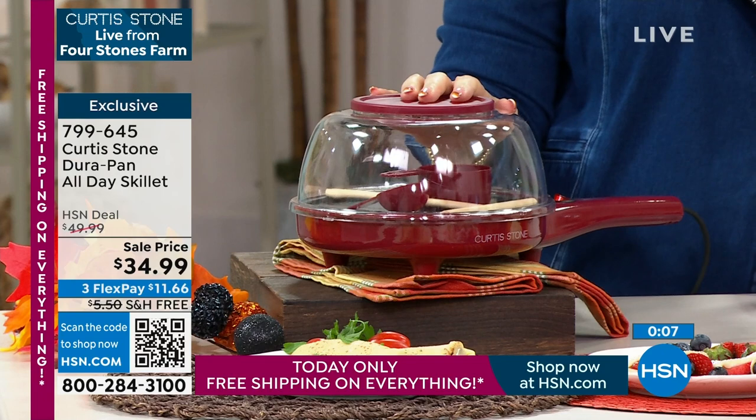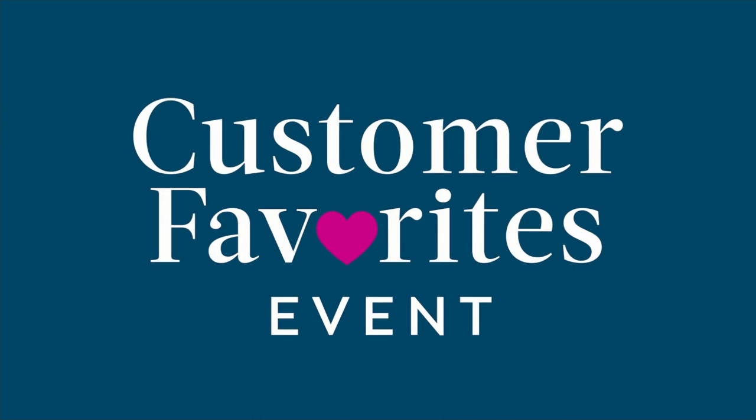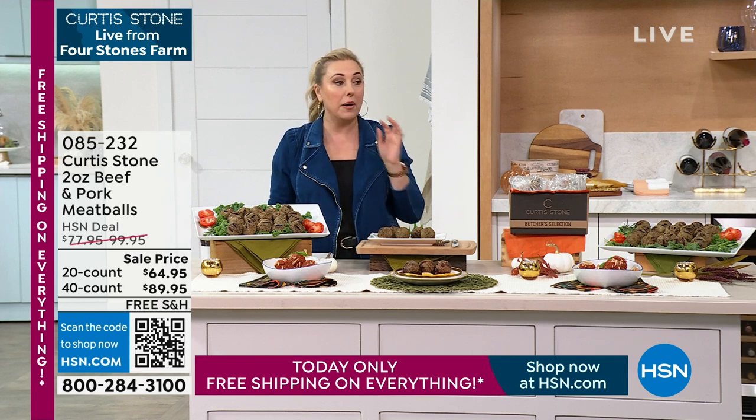I want to remind you of that bakeware set from the first hour — there are only 200 left, the gold is sold out, it's red only. The shipping is now free — you're saving around eleven dollars with the sale price and free shipping combined. Three flex pays at ten dollars ninety-eight cents, and you're getting three pieces of bakeware that fit perfectly in your brand new air fryer. That's the 1,700 watt unit — it's also a rotisserie, broiler, dehydrator, and air fryer.